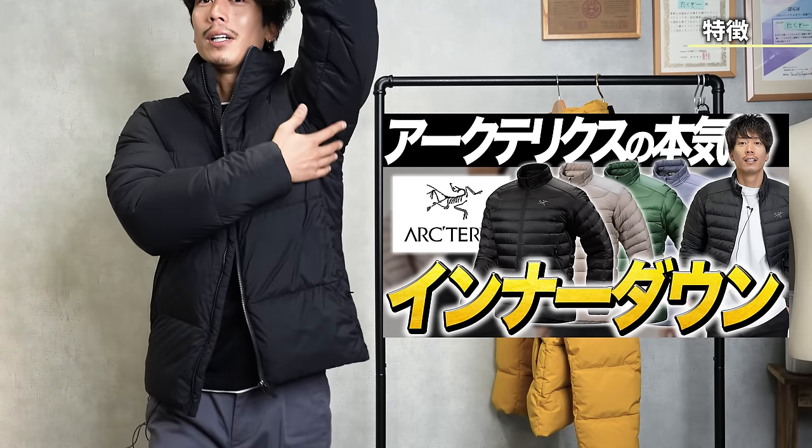Arc'teryx usually uses this same zipper, so it's actually the same as usual. But as a higher-tier model, I thought it would be nice to have a little more detail after perfecting the pattern. There's also an inner pocket — the left one is on the chest level, but the bottom right one is positioned lower, and I'm not sure why. There is also no drawstring at the hem, so when you close the front, you can't cinch in the gap.